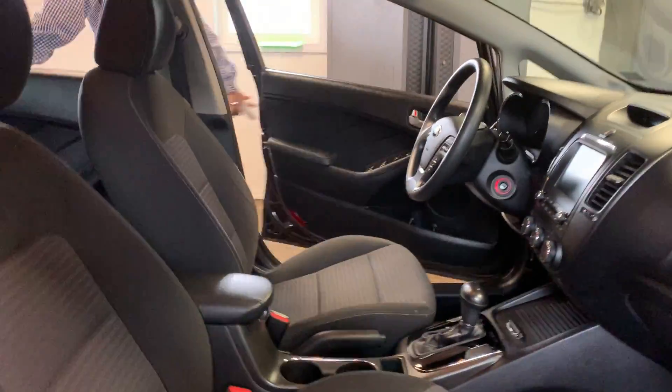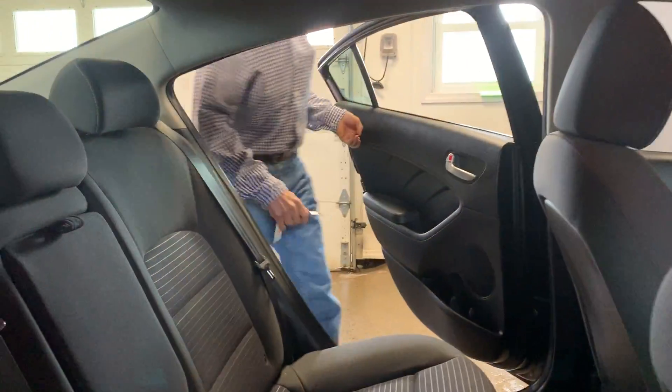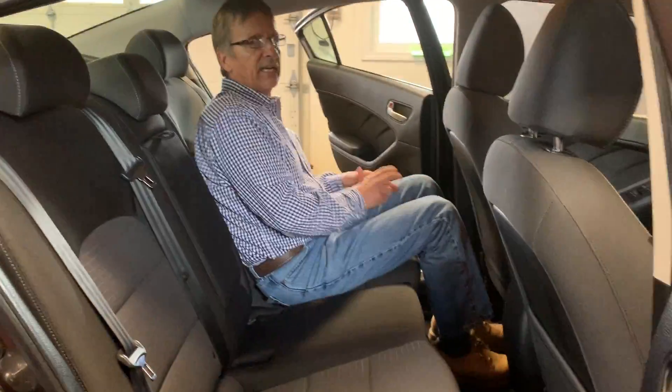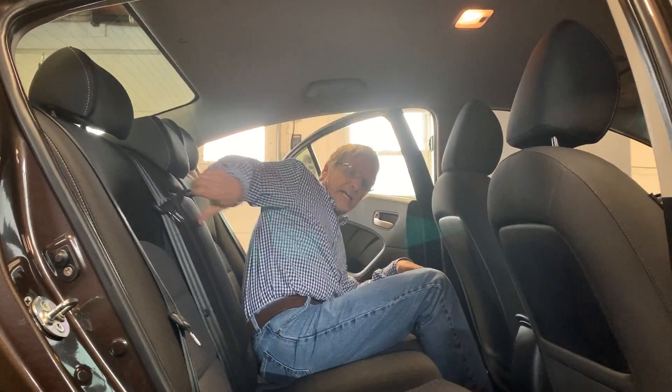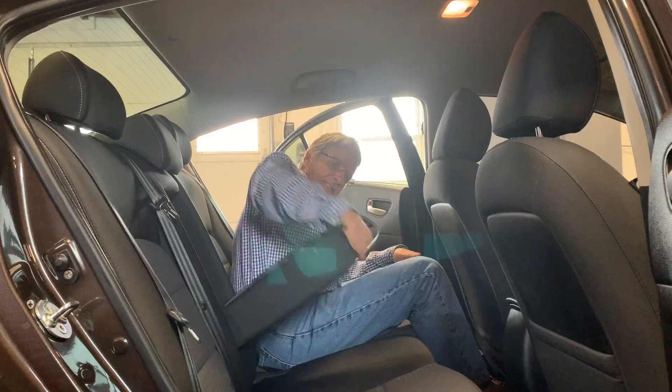Let's take a look at the back seat. Feeling pretty comfortable here — good leg room, great head room, and the seats will fold down. We've got an armrest available as well.